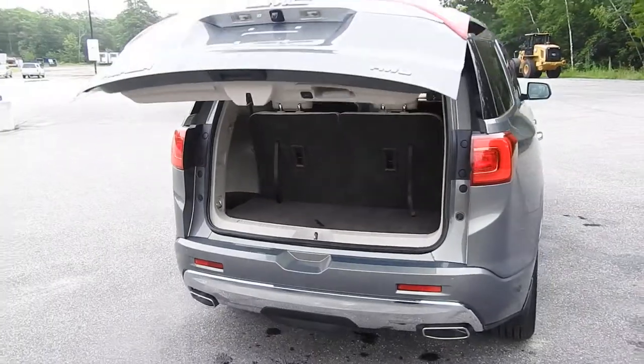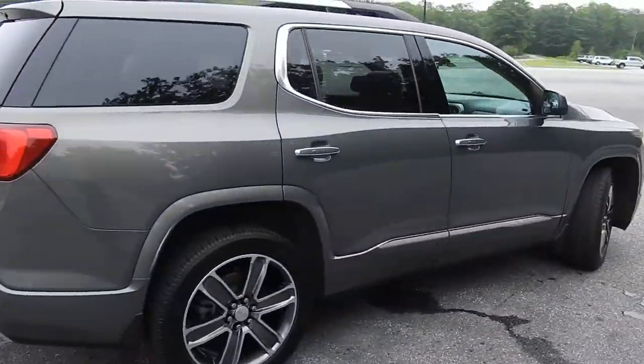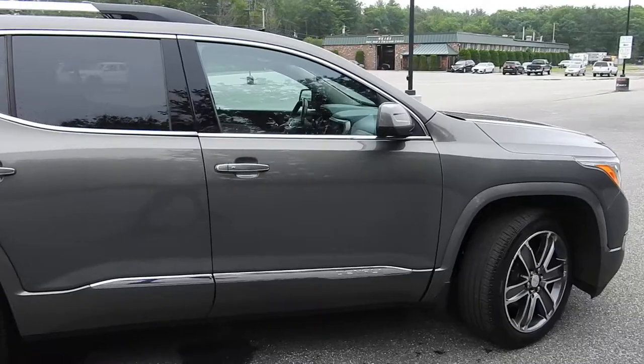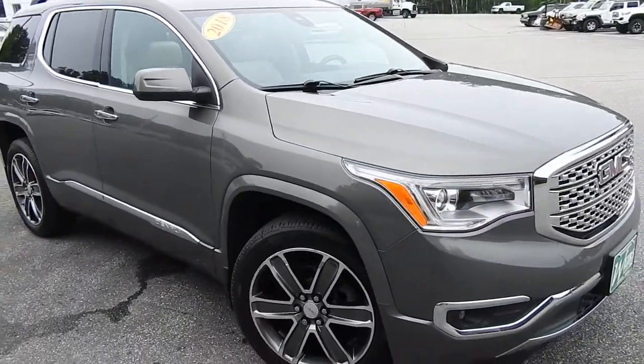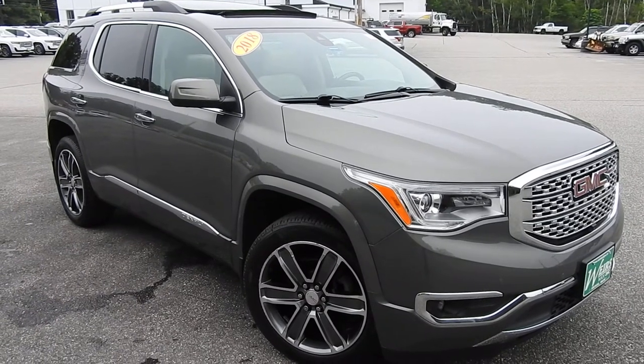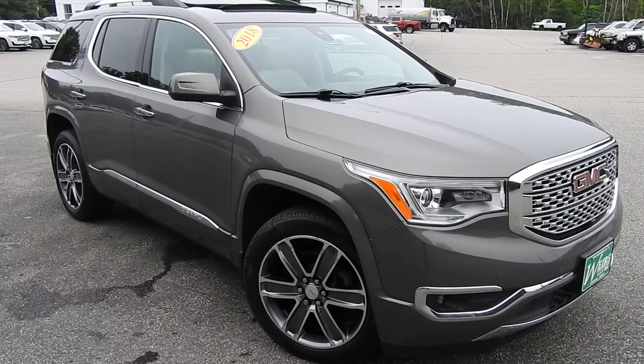If you have any further questions on this Acadia or would like to come in and take it for a test drive, please don't hesitate to give us a call. Direct line is 207-985-3537 or you can visit us at www.weirsbuickgmc.com. Thanks for looking and have a great day.